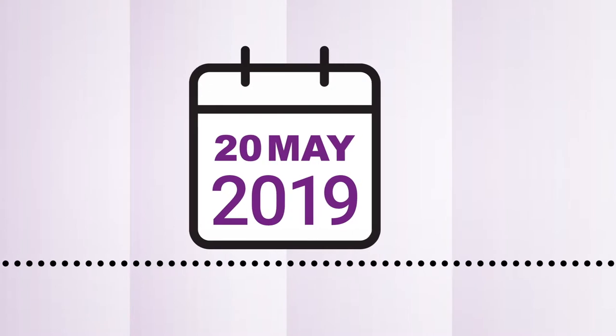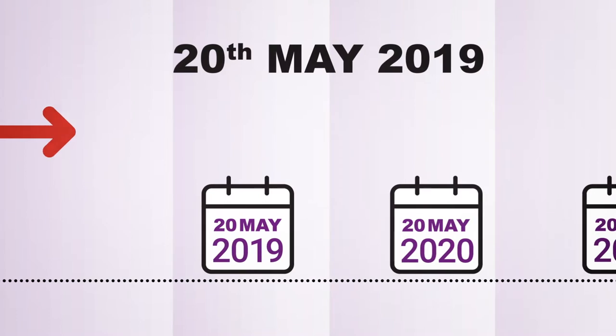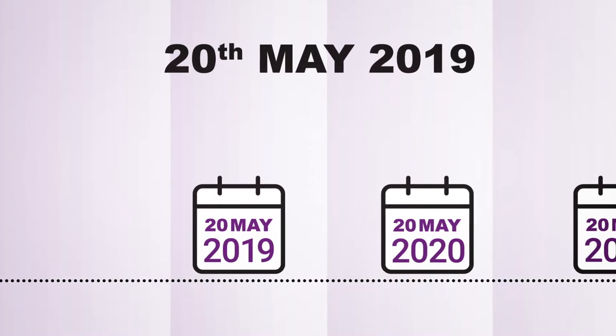Track and trace comes into force on the 20th of May 2019. All cigarettes and roll your own tobacco that are manufactured or imported into the UK from the 20th of May 2019 must use the track and trace system and will require a unique identifier code.